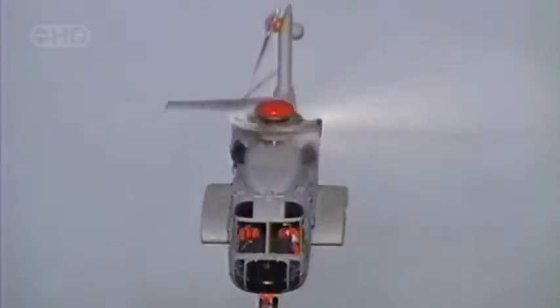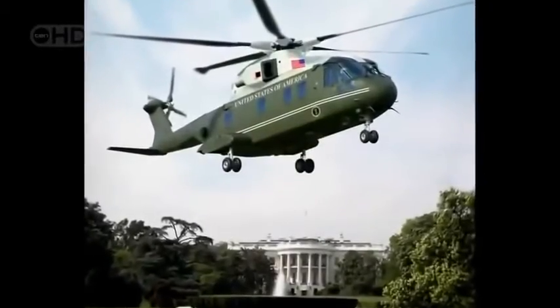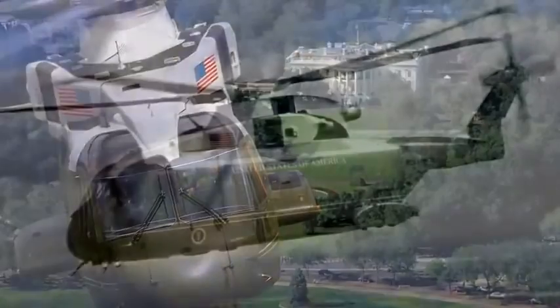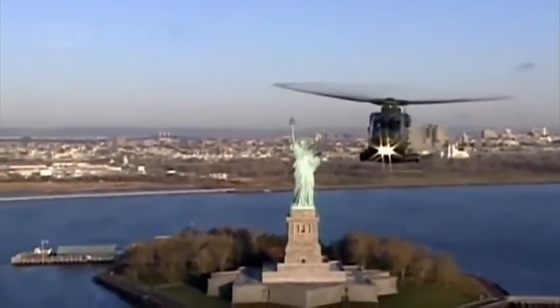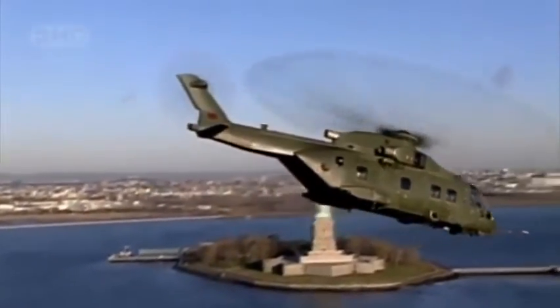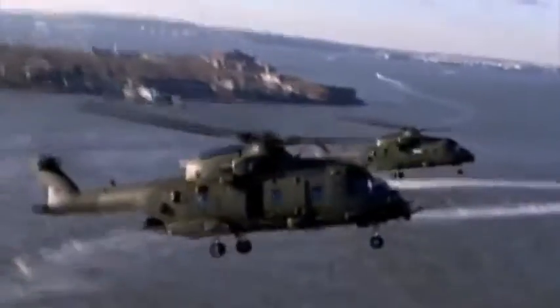The Sikorsky S-92, the NH Industries NH-90, and the Augusta Westland EH-101. This American version of the EH-101, known as the US-101, was chosen by the US Navy as the next presidential helicopter — designated Marine One. Creating the Oval Office in the Sky will be a joint venture of three firms: Augusta Westland, Bell Helicopters, and Lockheed Martin. It will truly be a supercopter.